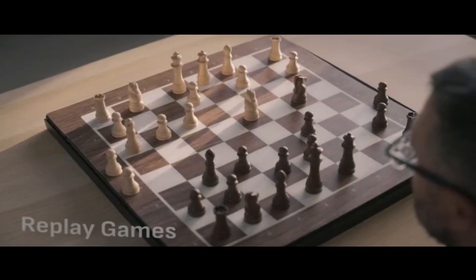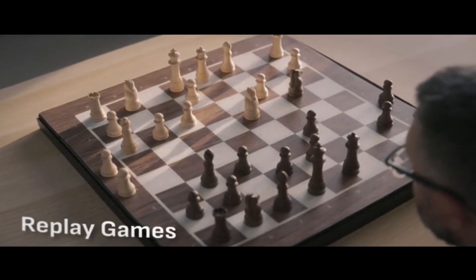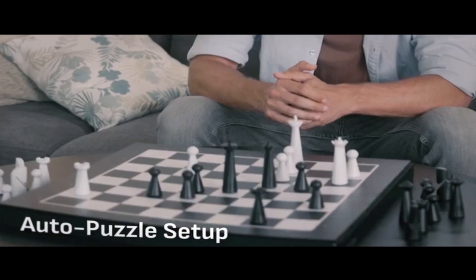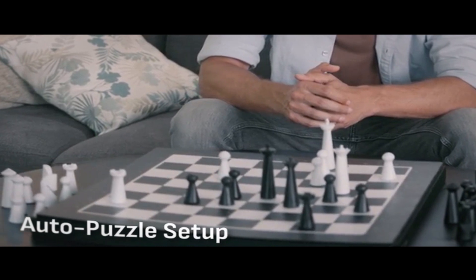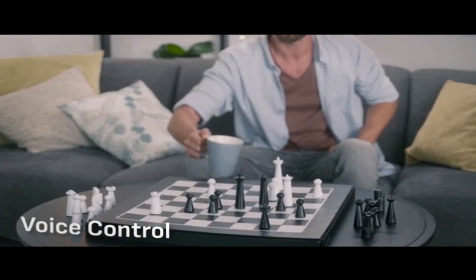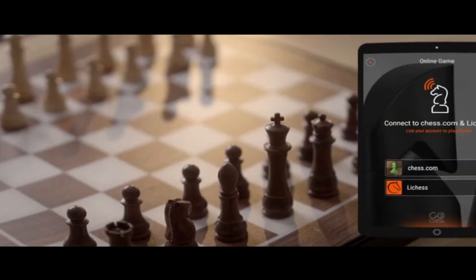For an even deeper learning experience, you can analyze your games and track your progress, replay and watch previous games as well as famous chess moves, and challenge yourself with pre-arranged chess puzzles. Go Chess will set it all up for you — now make your move: rook to D7.